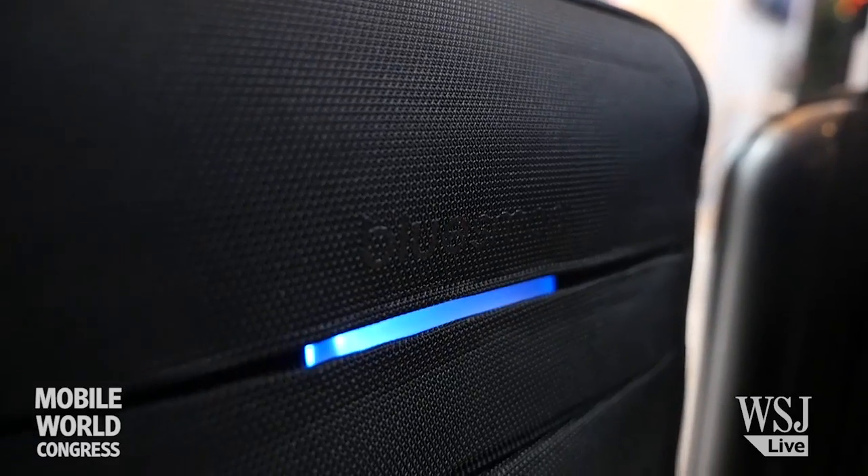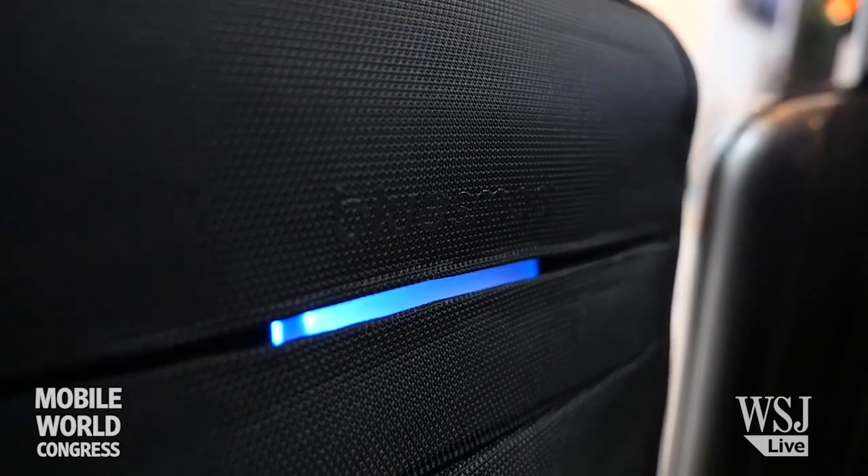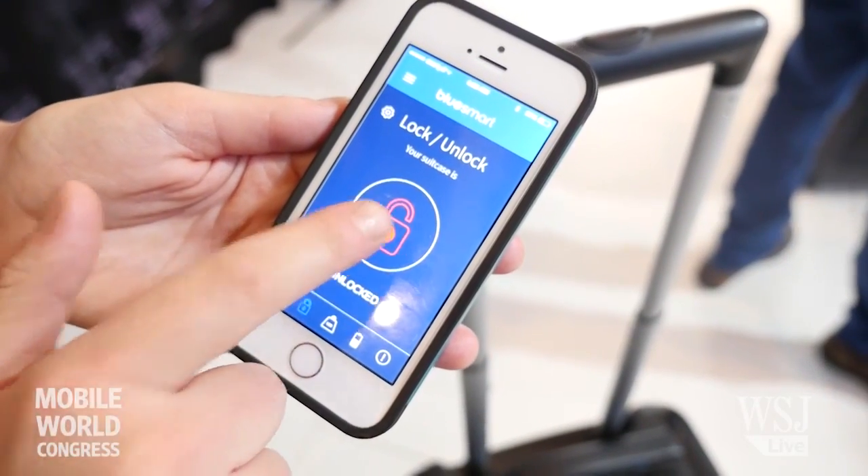Through Bluetooth, we identify the distance of the user and the suitcase, and if you get separated, it locks automatically. You can also, from the app, lock and unlock — so you don't have to carry a key or remember a combination anymore. It's going to be safe anytime that it's separated from you.